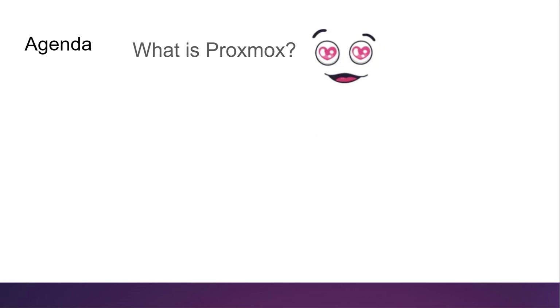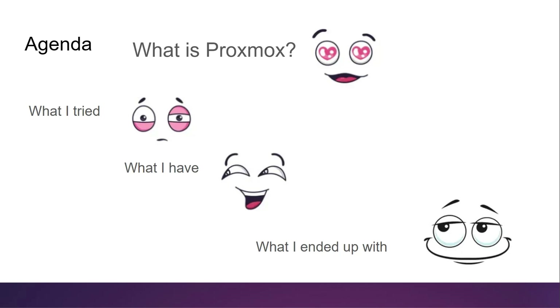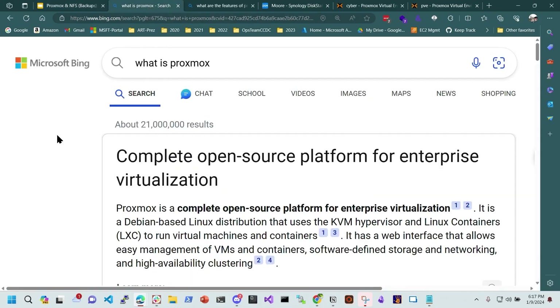We're going to go over what Proxmox is — I really love Proxmox — what I tried, and what I ended up with. I hope you enjoy this journey; you'll go through it a lot smoother than I did. I'm going to back out and use what Microsoft says Proxmox is — plain old search, but it's pretty good.